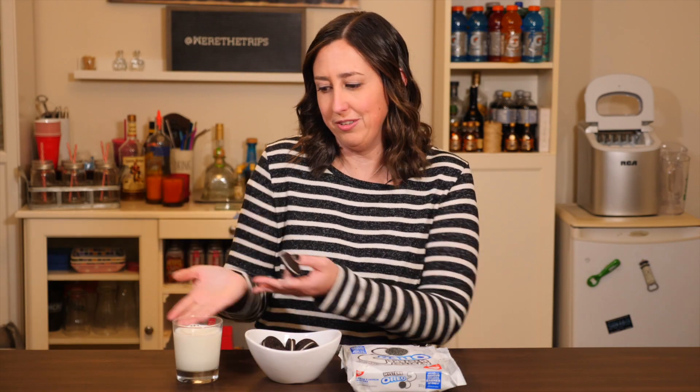Before I taste this mystery Oreo, I'm going to have to go get a glass of milk, because you can't have an Oreo without a glass of milk. I'll put it back together. Perfect — I'm going to eat it like a proper Oreo. Doing that, I actually taste more just the cookie. It tastes different, but not a lot different. It doesn't taste much different than a plain Oreo. It's like a subtle difference.